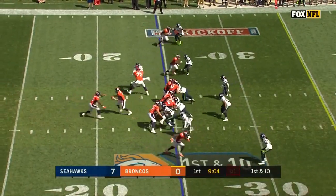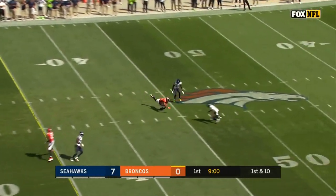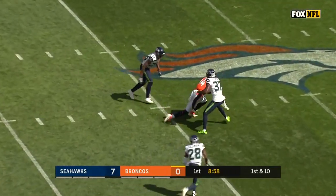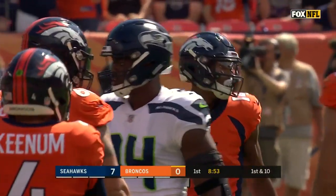Case Keenum coming back after throwing the interception and looking to throw again, and his pass up the middle — it's a good catch by the rookie Cortland Sutton. You're going to be hearing a lot of Sutton from SMU, a rookie.